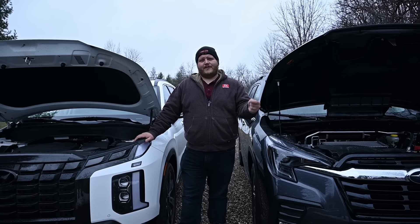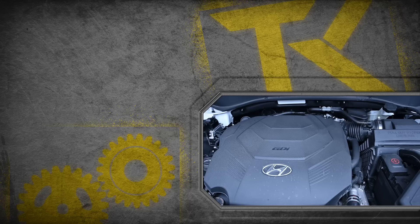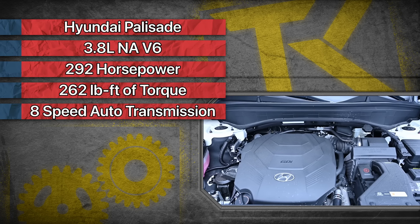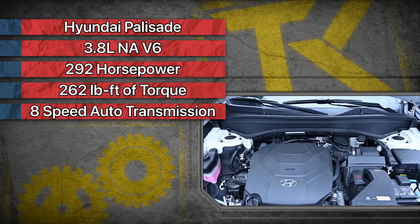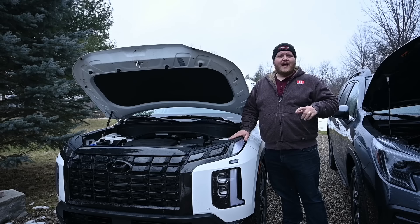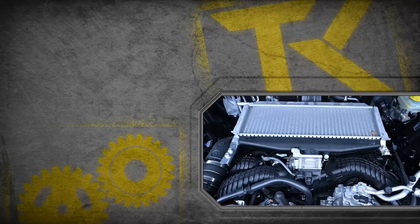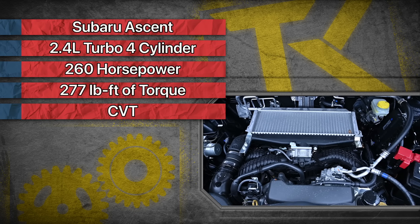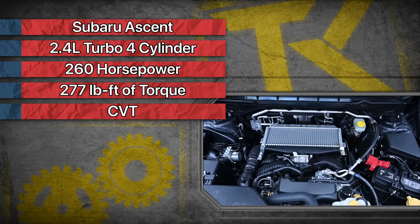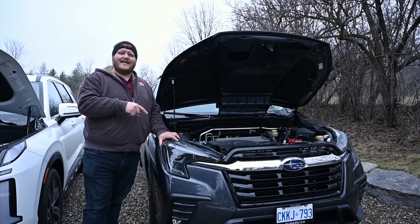Let's break down the powertrains. Here in the Hyundai Palisade we have a 3.8-liter V6 making 292 horsepower and 262 pound-feet of torque, sent through an automatic transmission. Over in the Subaru we have a smaller 2.4-liter turbocharged four-cylinder boxer engine making 260 horsepower and 277 pound-feet of torque, sent through a CVT.